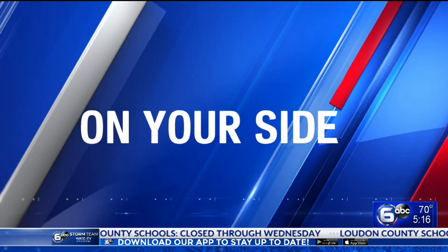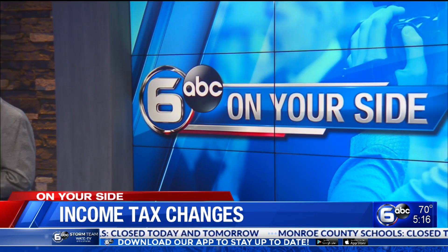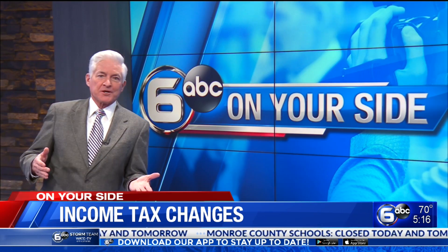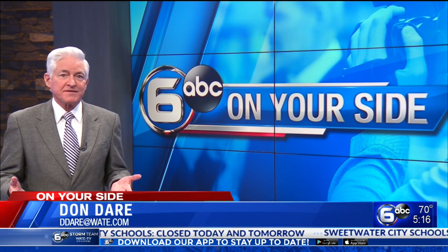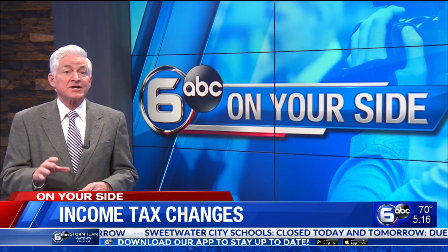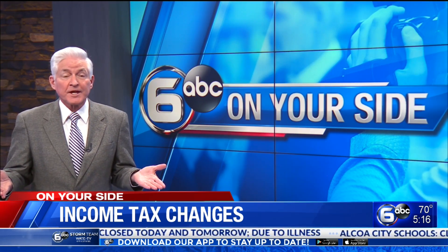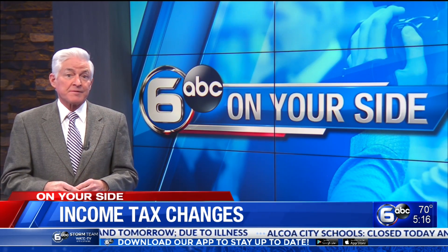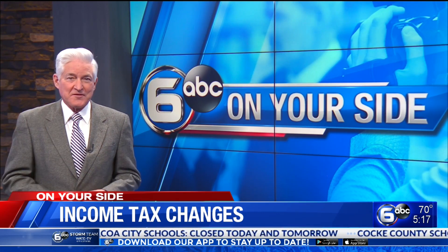WAT6 on your side reporter Don Dare sits down with a tax preparer and examines some of those changes. Generally speaking, filling out your taxes is a little bit easier this year, if it's ever easy. As part of the Bipartisan Budget Act of 2018, new for this tax season, seniors age 65 and older will have their own tax return option. Last year, taxpayers had six new supplemental schedules that would build on their Form 1040. This year, those schedules have been redesigned and merged into three schedules that will somewhat streamline the filing process.